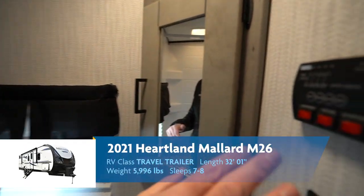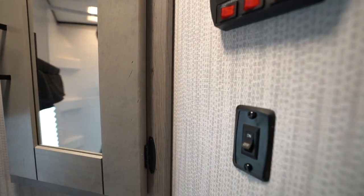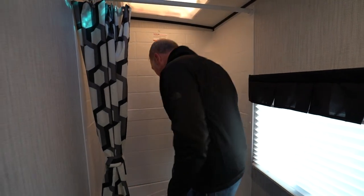You can check your battery, fresh tanks, gray tanks — the whole nine — as well as cut on your heater and your pumps. This also has the electric heater for your water to give you that bypass and some extra hot water.